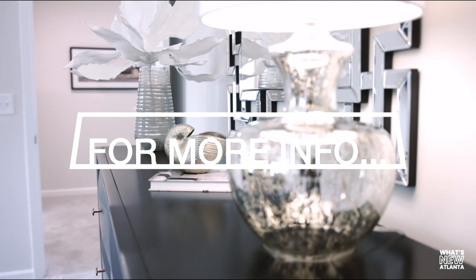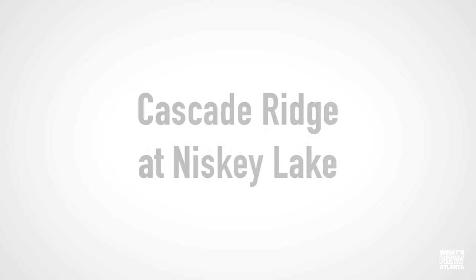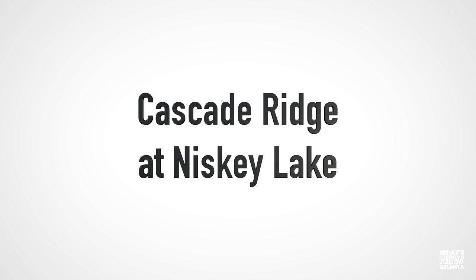Thanks again for joining us, What's New Atlanta. We'll see you soon. To get more information on Cascade Ridge at Niskey Lake, find us at rockhavenga.com, click on Cascade Ridge at Niskey Lake, and join our VIP list.